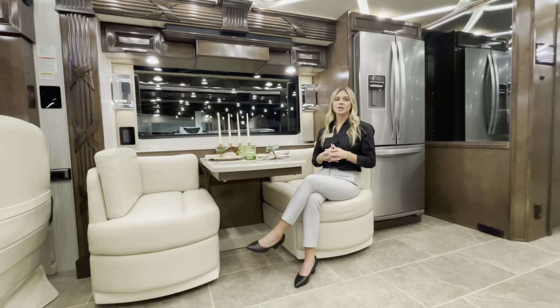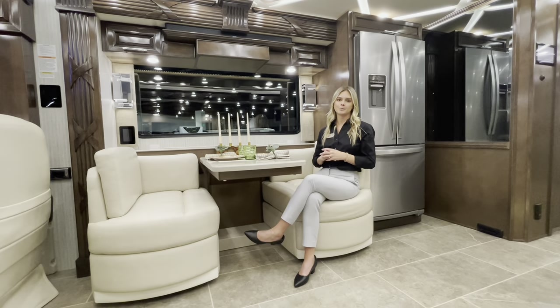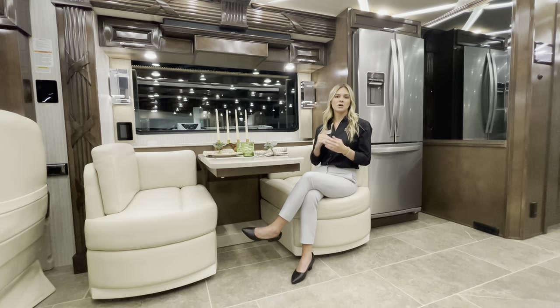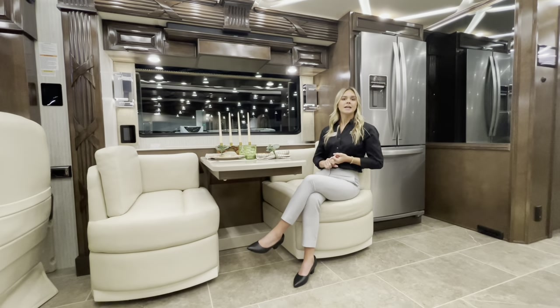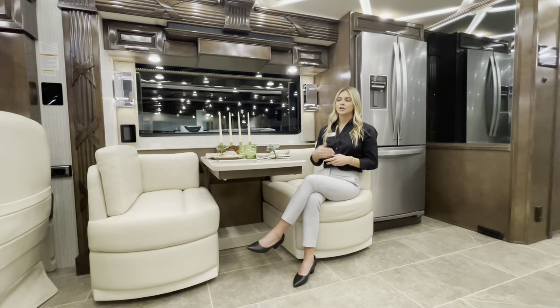Another exciting change for 2024 is the option to add a third lithium battery system for 50% more power. As you saw today with the brand new 3825 floor plan, you're going to find comfort and luxury.